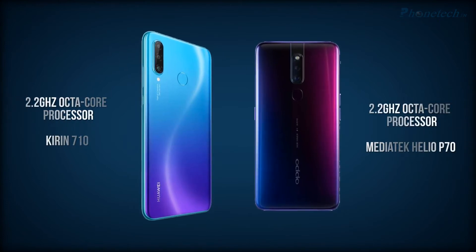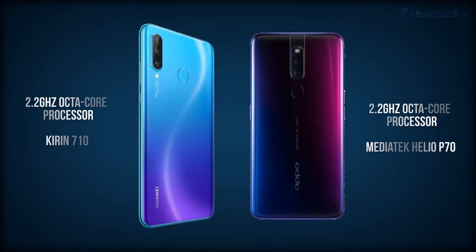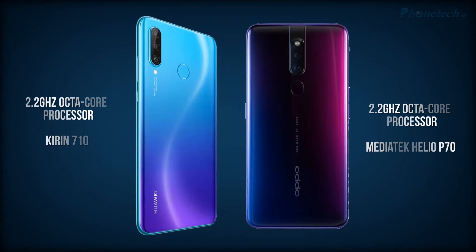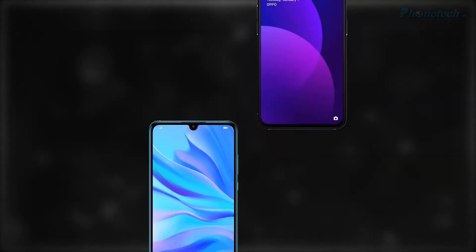Next, processor and chipset — both have a 2.2GHz octa-core processor. There is a difference in chipset though: the Huawei Nova 4e has the Kirin 710 chipset, and on the other side you will get the MediaTek Helio P70 chipset.